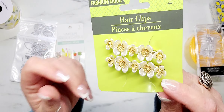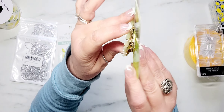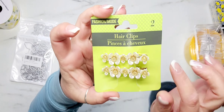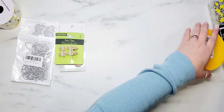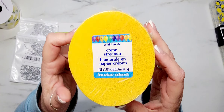I also found these really cute clips and I absolutely love these flowers. You may be able to pop the flowers off and use them individually or just clip them onto something as is. I also picked up a pack of yellow crepe paper.